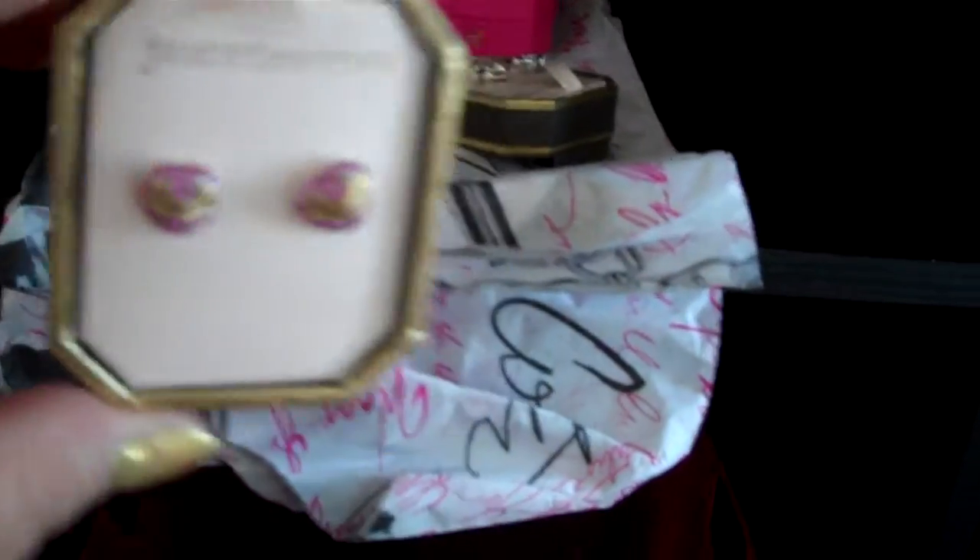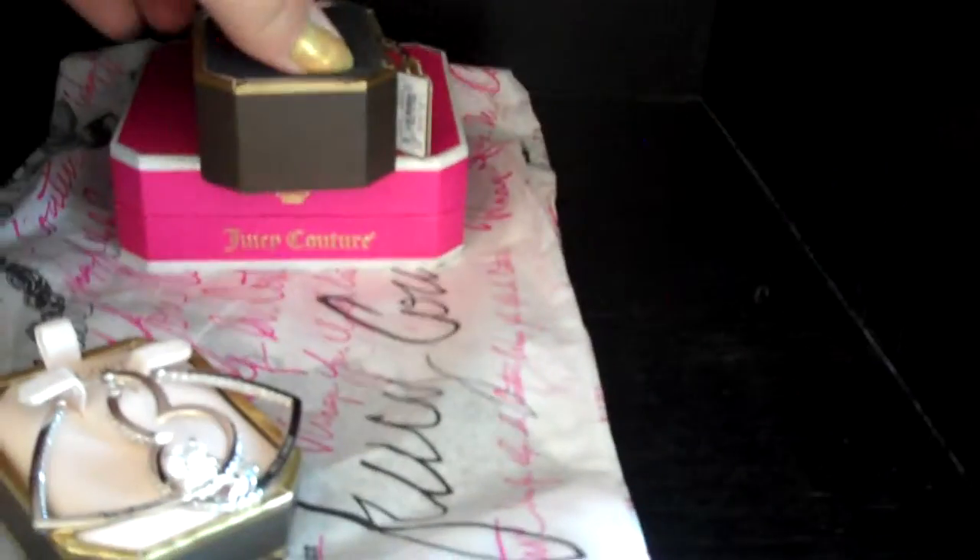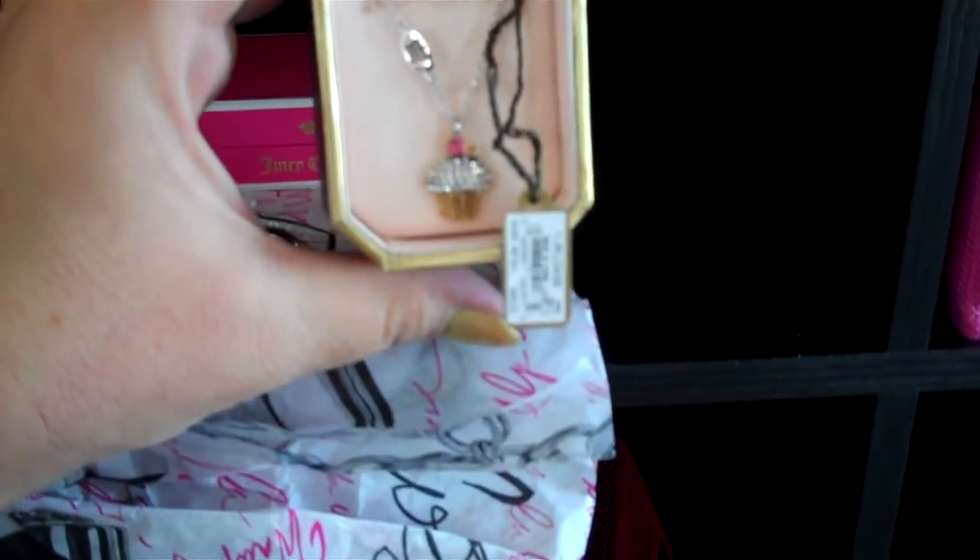From Juicy I got these earrings that were on clearance — they're the pave hearts. I also got these little sparkly bows and these dangly sparkly hearts. One of my favorite pieces that I got is the cupcake necklace. And I also got a bracelet that has the pave bow on it.